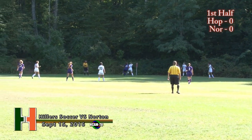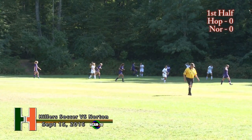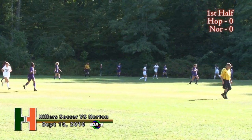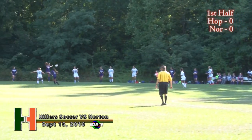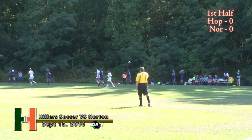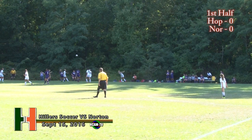Throw-in for the Hillers. Turnover here — Norton will throw it in. Approaching the midway point of the first half. Scoreless game between the Hillers and Norton.